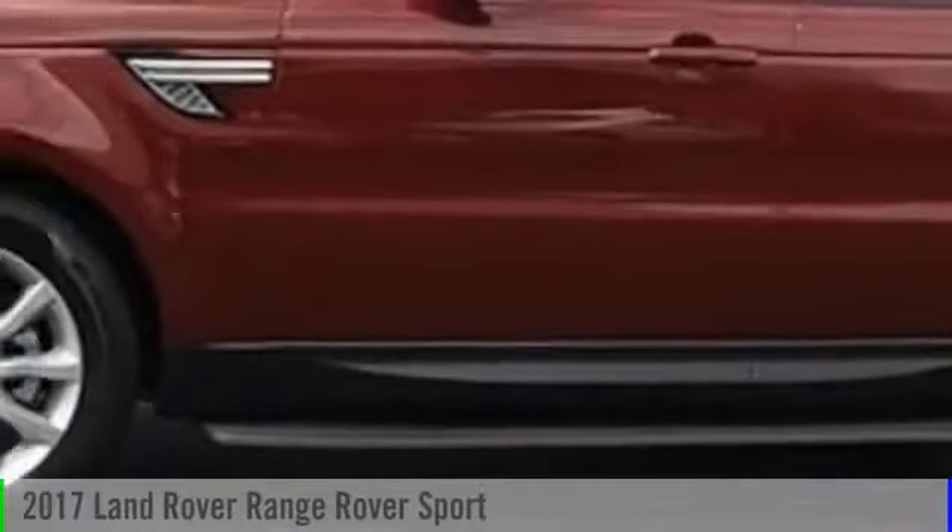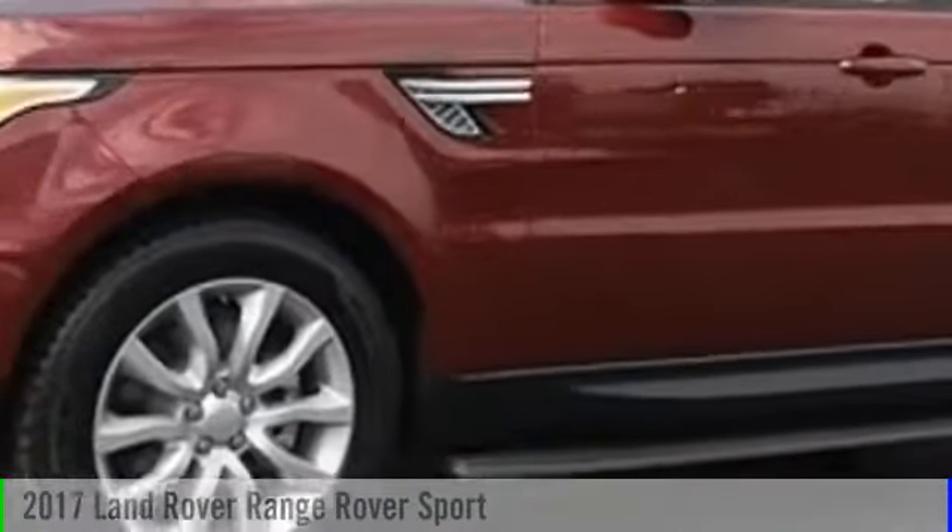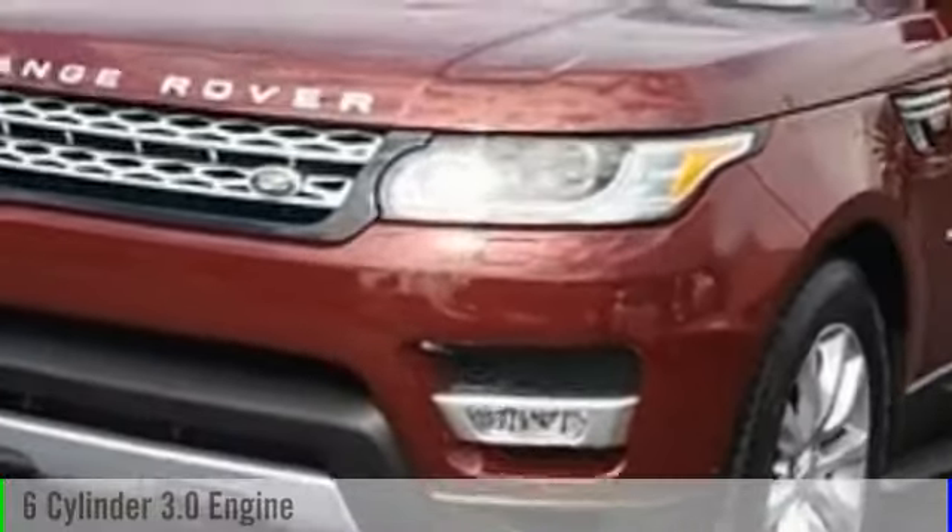2017 Range Rover Sport. This vehicle is powered by an all-wheel drive, six-cylinder, 3.0-liter engine.